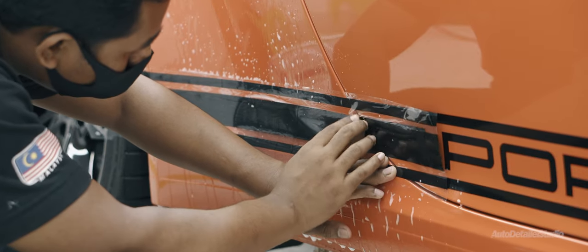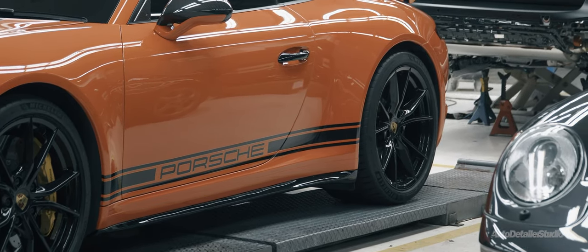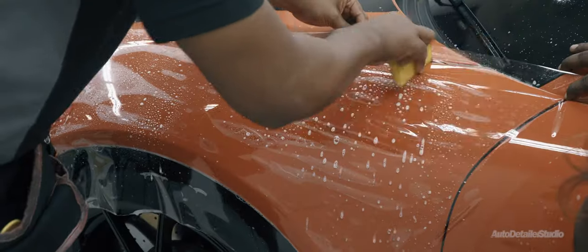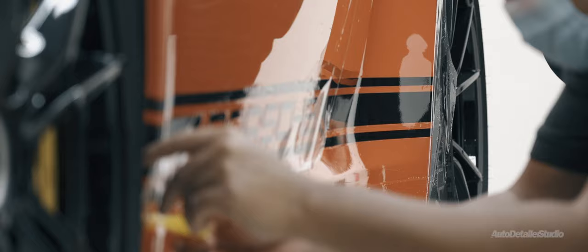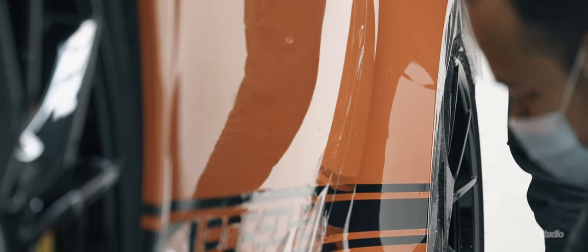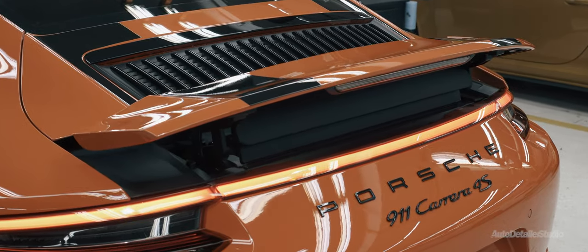The client also wanted a set of custom 911 R stripes, so we checked that box for him. And lastly, we custom fitted the car with our flagship paint protection film, ClearGuard Alpha. It's virtually seamless, without edges, and literally invincible, while the only giveaway is the extreme shine and clarity from ClearGuard Alpha that sets it apart from the car next to it.